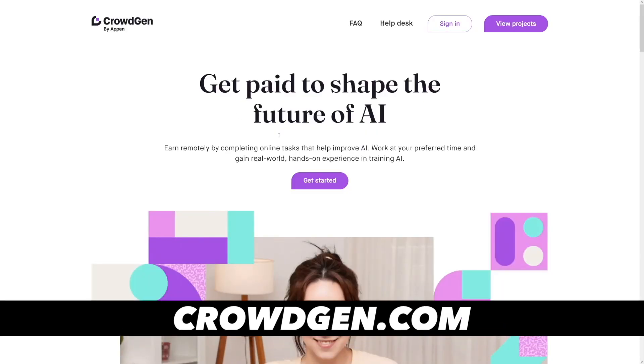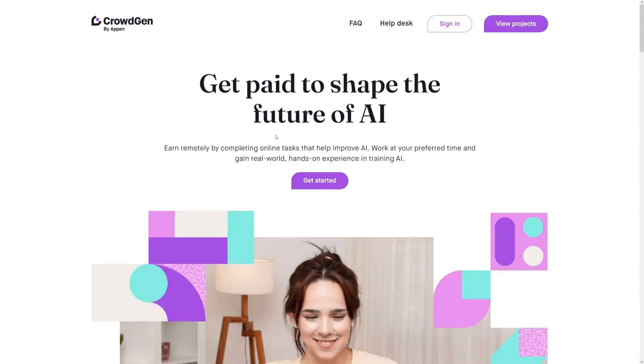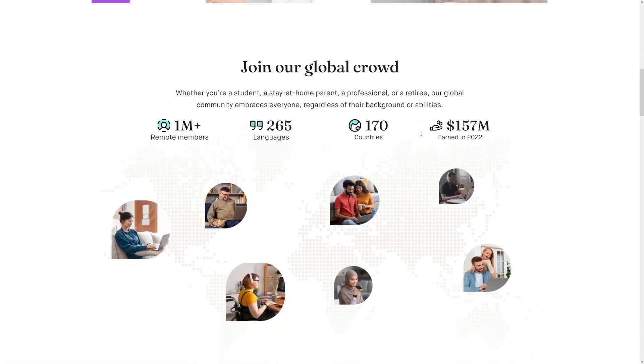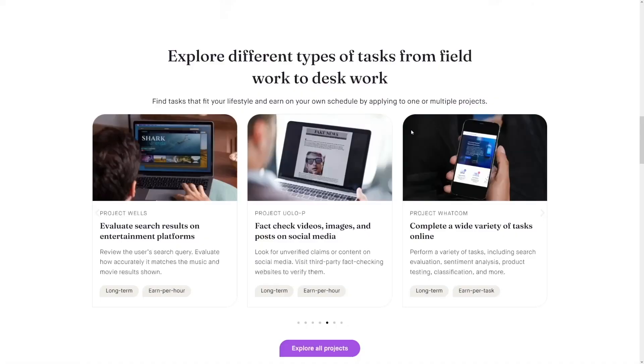The first one is a new one, and this is by Appen. It's called CrowdGen, and just like all the other ones on this list, it's going to give you the opportunity to get some money remotely by completing online tasks that help improve AI. You have these different types of tasks.